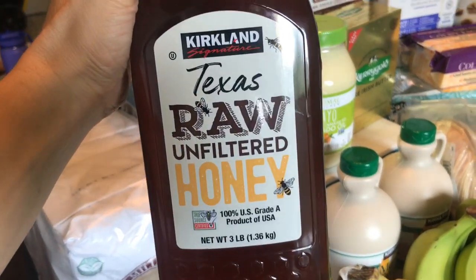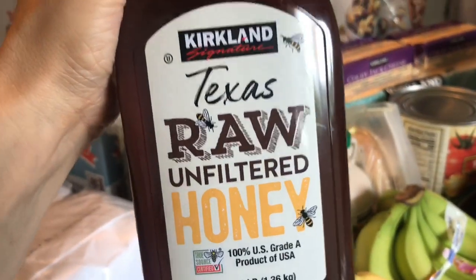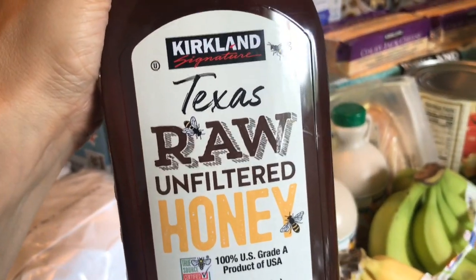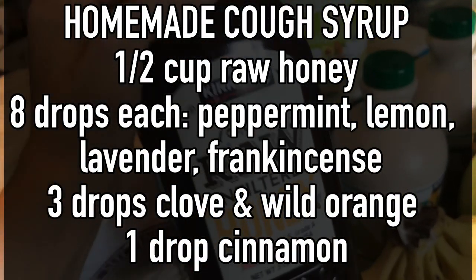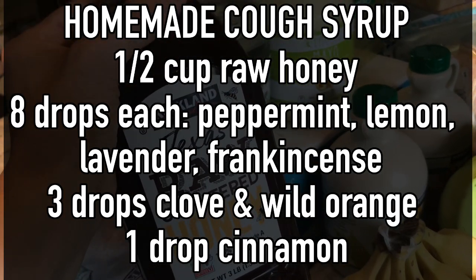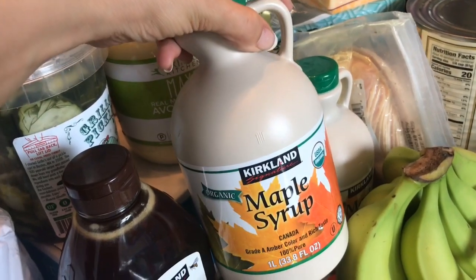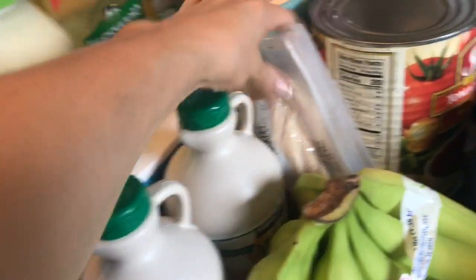I always pick up some raw Texas honey. I just recently made some homemade cough syrup with this and some essential oils — I'll put the recipe on screen because it worked phenomenally. I would definitely recommend finding a raw unfiltered honey, preferably local to your area. I also pretty much always get two to three maple syrups.